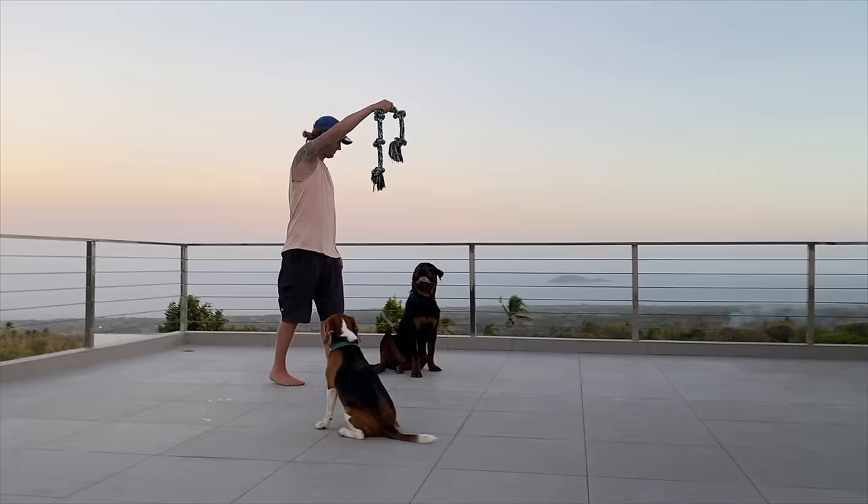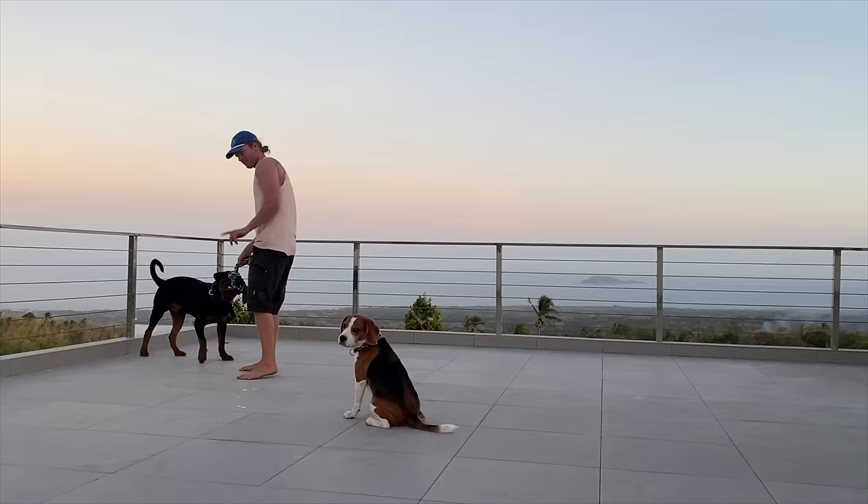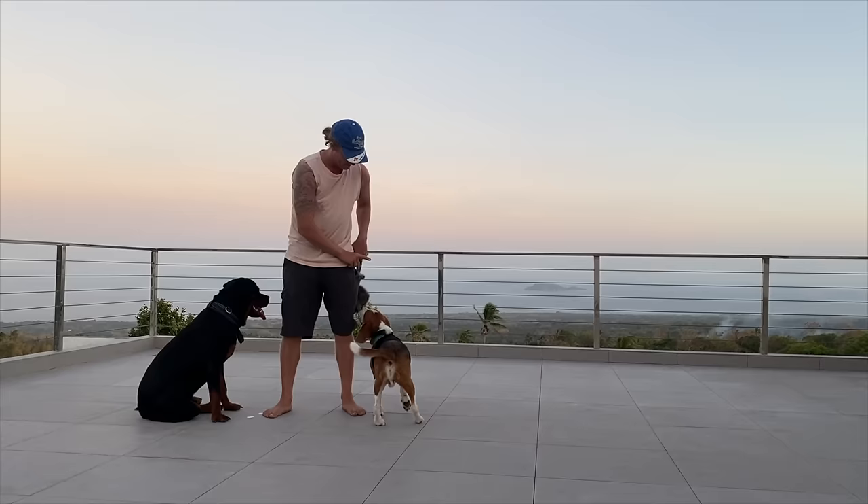Sit. Jump. Good boy. Sit, Jake. Sit. Door, door.